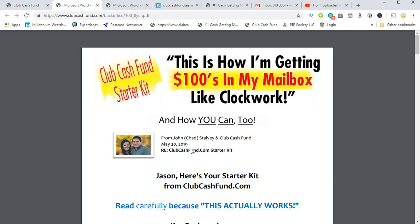This is the flyer that people are going to receive when they request their kit. If you ever request your kit, this is what you're going to get. The flyer is done by Chad — his first name is John, last name is Salvi — he's the Club Cash founder, and he's the one who mails out everything on your behalf.